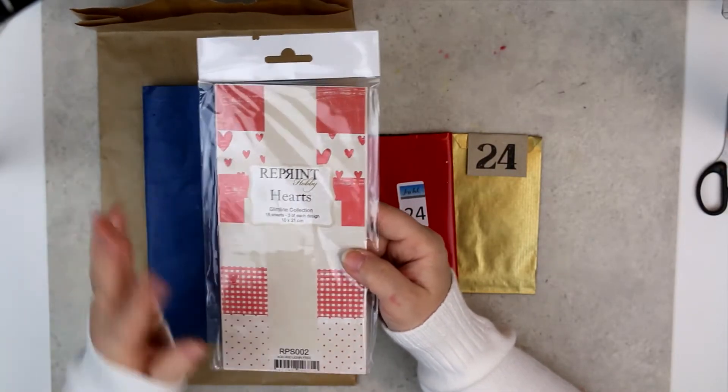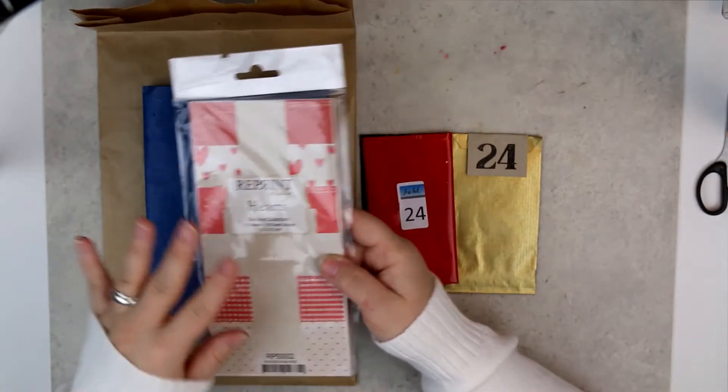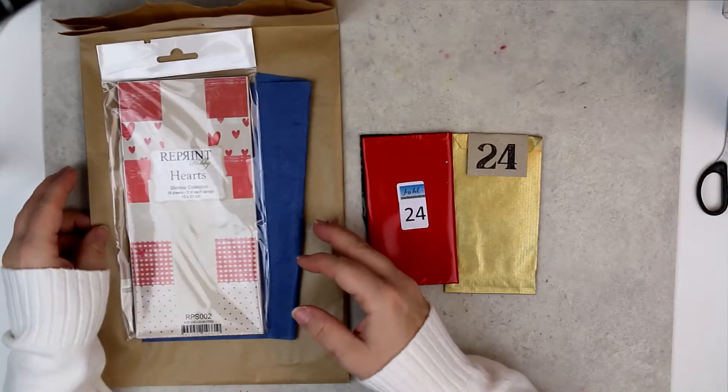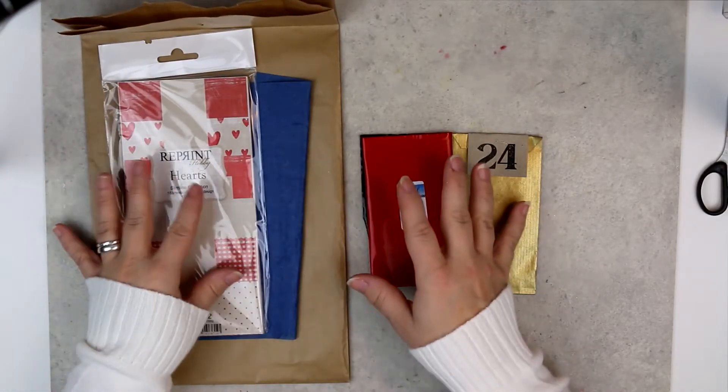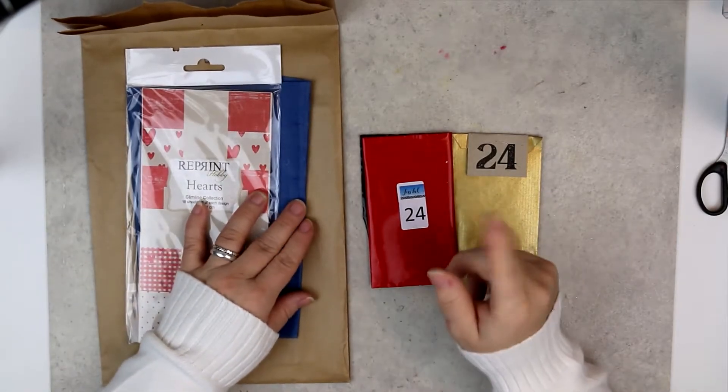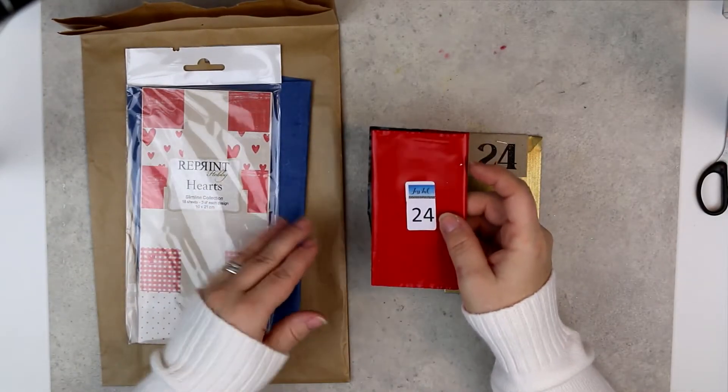I am actually very happy with Reprint's calendar overall. I will do a review on every calendar sometime after Christmas, where you will see all the gifts that were inside. Don't forget to check those videos out.